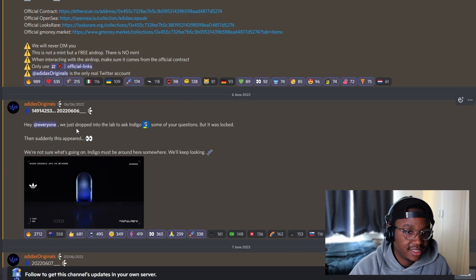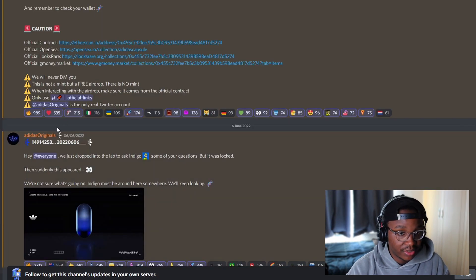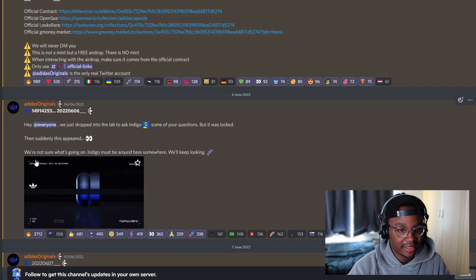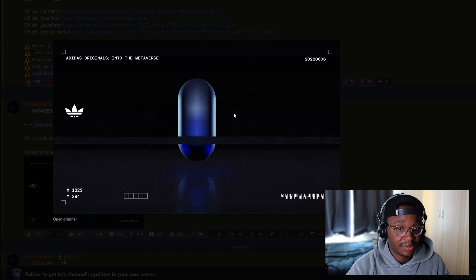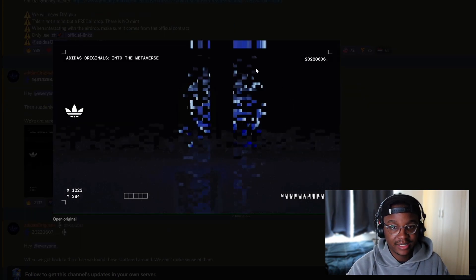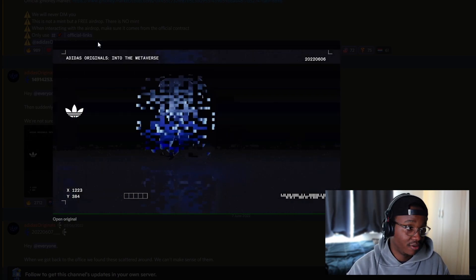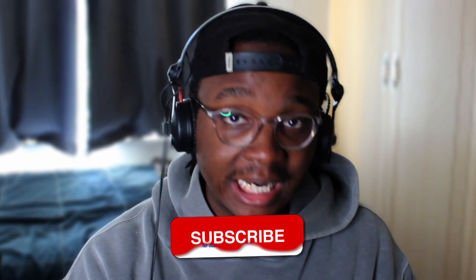After that news we were all buzzing. Adidas said 'see you next block' and as soon as that block got mined we got new news: 'Hey everyone, we just dropped into the lab to ask Indigo some of your questions, but it was locked. Then suddenly this appeared — we're not sure what's going on, Indigo must be around here somewhere, we'll keep looking.' It was a GIF of the capsule rotating and glitching out. There was a barcode that a lot of us started decoding.